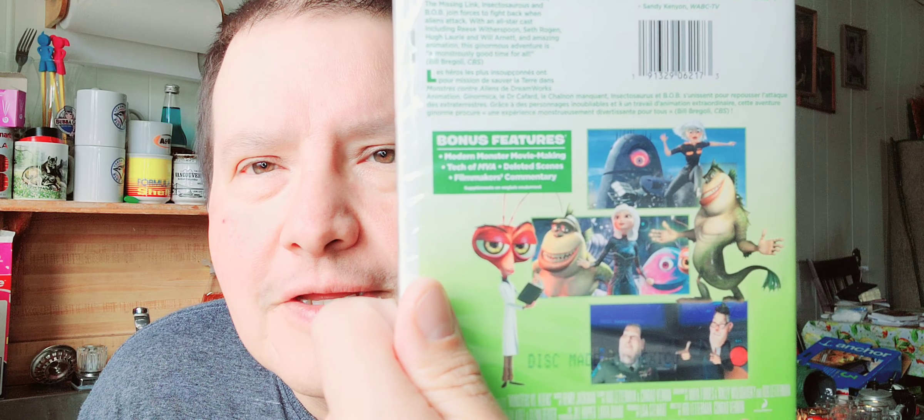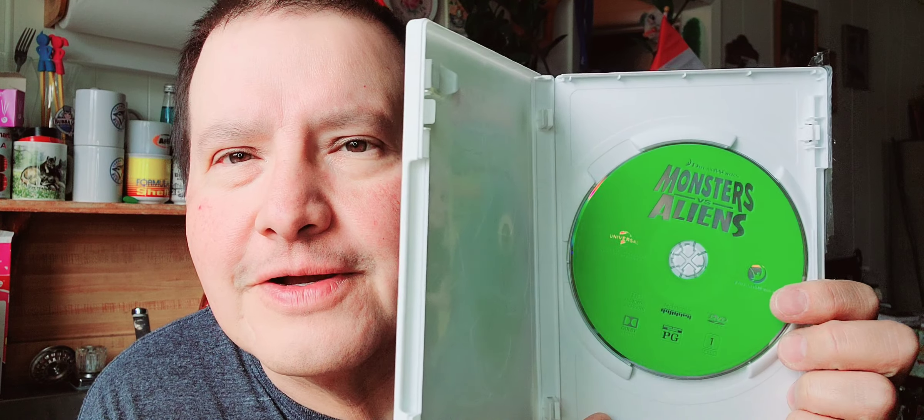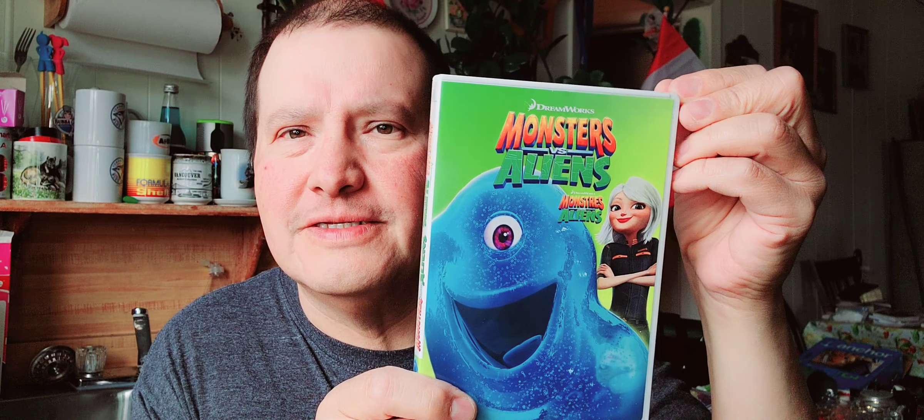Then I got singles. Monsters vs. Aliens — I've never watched this, I have to watch this. I'll open that up and show you the disc. There's plastic and then there's the disc. Monsters vs. Aliens — I like the color on the disc, a nice green.